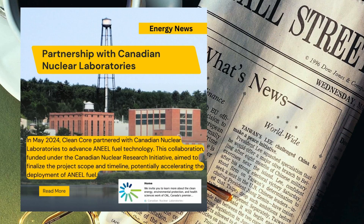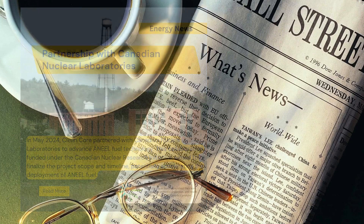In May 2024, Clean Core partnered with Canadian Nuclear Laboratories to advance ANEEL fuel technology. This collaboration, funded under the Canadian Nuclear Research Initiative, aimed to finalize the project scope and timeline, potentially accelerating the deployment of ANEEL fuel.